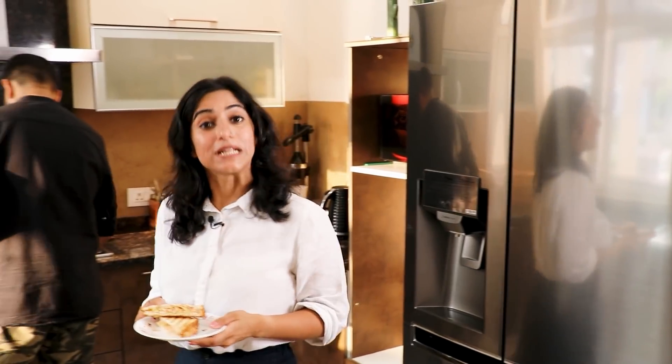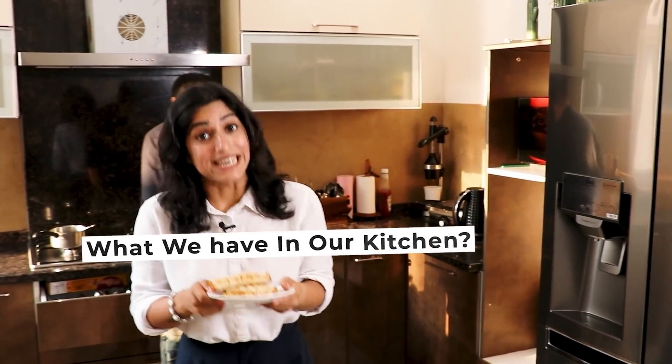If food is fuel for our body, then the kitchen is the fuel pump where this food is made. What is in our kitchen? How is it used in our kitchen? It has a big role in our life.